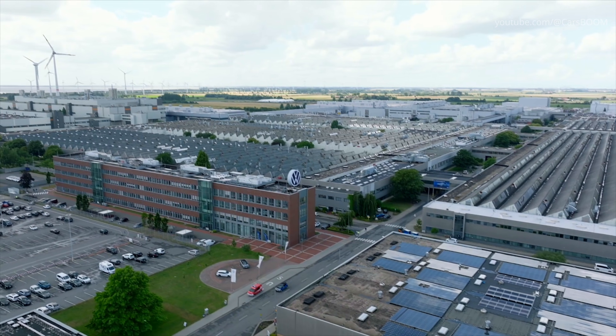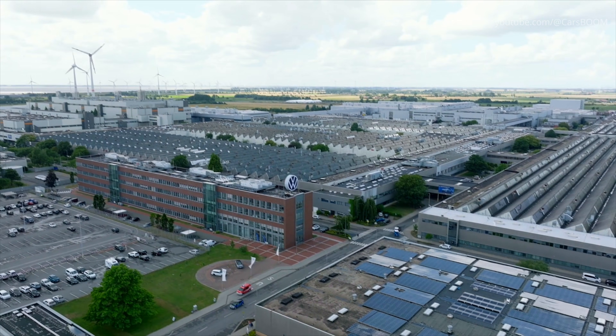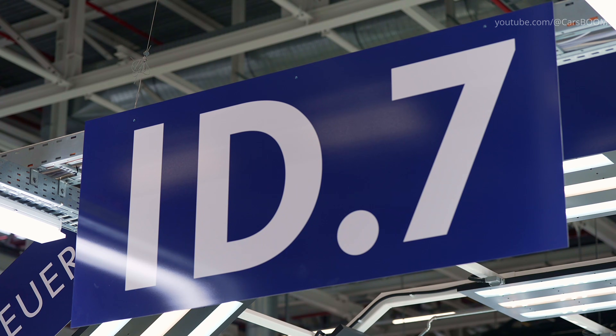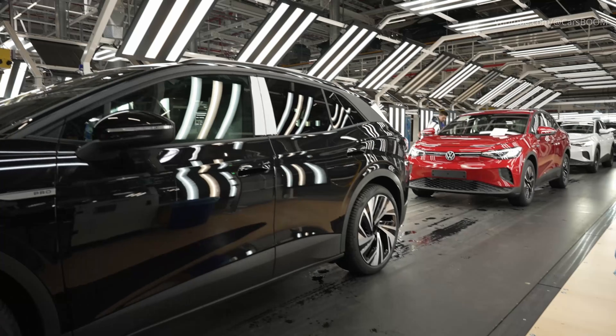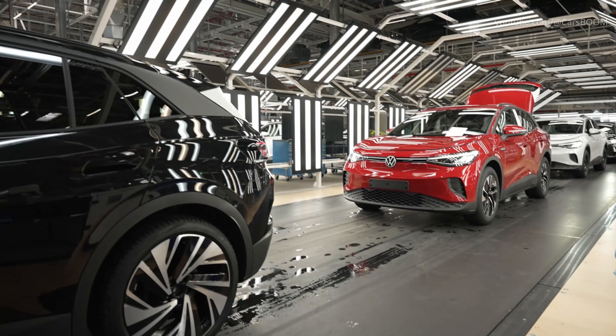Since summer 2023, the plant's 8,000 workers have added the long-range ID.7 liftback and, from 2024, the Tourer Estate, to the ID.4 already in series production.